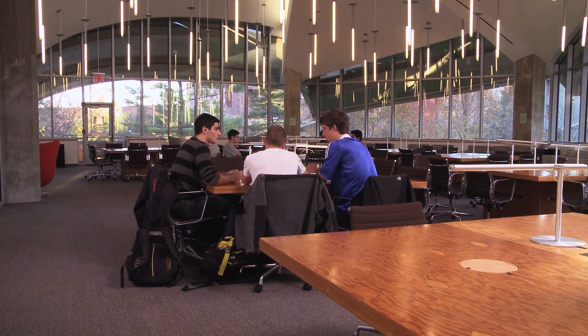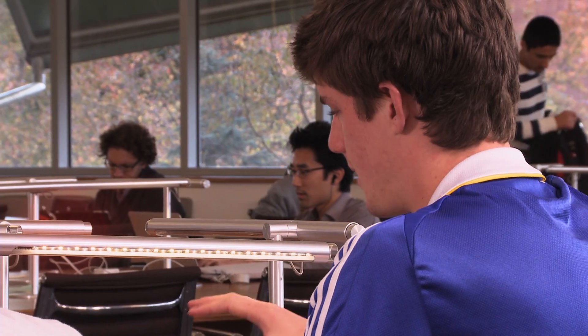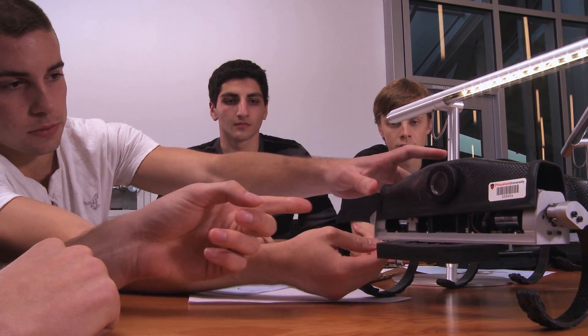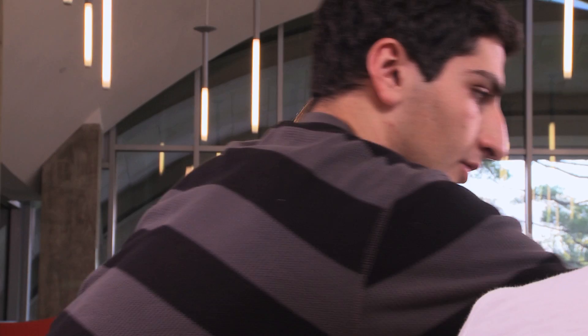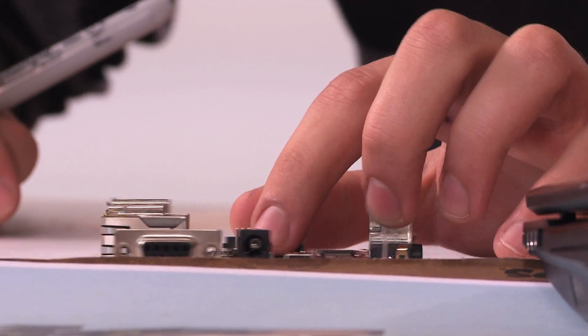We're meeting to brainstorm about our senior design project. The project is building a six-legged robot that has three segments and is flexible in between, so that it's more like how a mammal would run because of its flexible spine and flexible body.